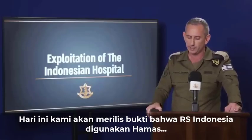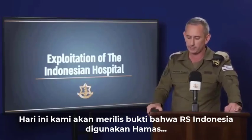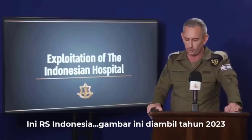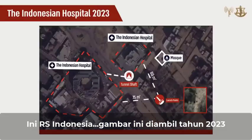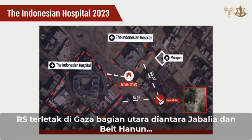Today we will also release evidence that the Indonesian hospital is being used by Hamas to hide the underground command and control center. This is an Indonesian hospital. This picture was taken in 2023. You can see the hospital structures south of the roundabout on both sides of the road. The hospital is located in northern Gaza between Jabalia and Bet Hanun.